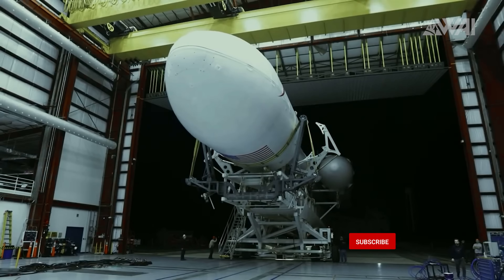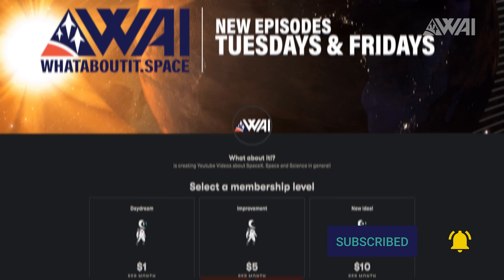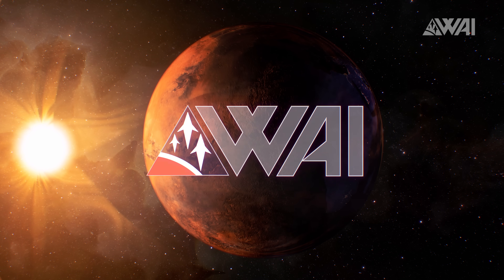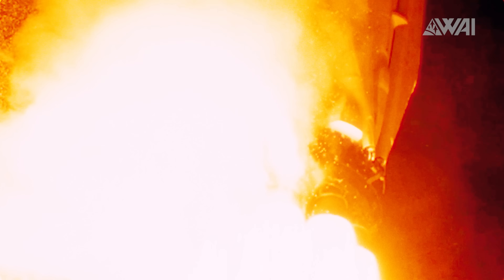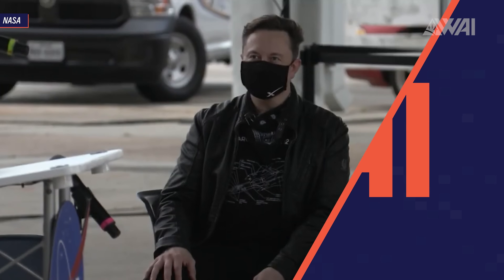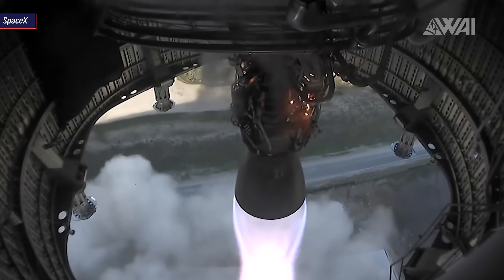If you liked the update so far, click the like button, subscribe to the channel, and maybe consider becoming a patron to give some vital support — link is in the description. If there is one thing I've learned while following Elon Musk's achievements, it's that laughing about the initial idea is almost always the wrong reaction. He's proven countless times that he can deliver, and Starship Serial Number 5 is just one more milestone on an ever-growing list of successful endeavors.